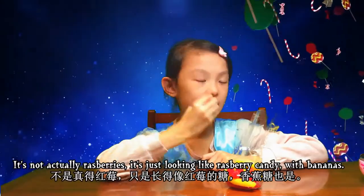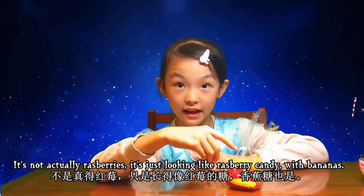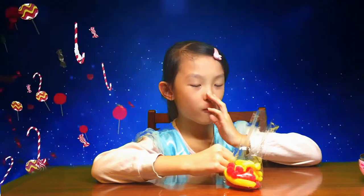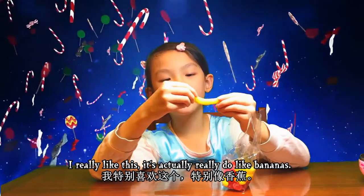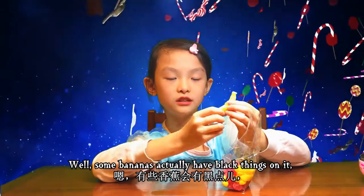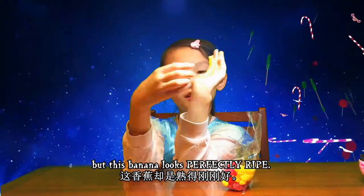This looks like raspberries and bananas - very, very fruitlicious! There's sugar on top. It's not actually raspberries, it's just a raspberry-looking candy with bananas. Oh, that's definitely sweet! One sweet candy - I really like these. These actually really do look like bananas.